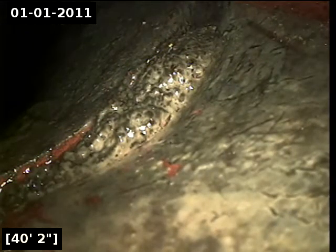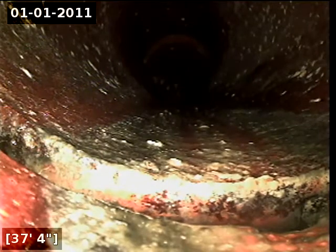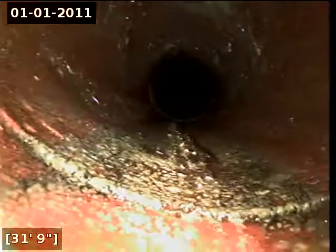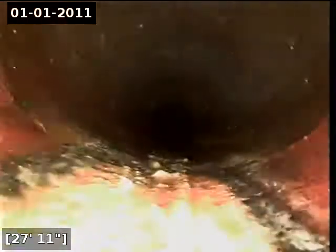Here at 40 feet there appears to be some soil intrusion here, located in the street. Here at 37 feet there appears to be a pipe separation. Here at 33 feet there appears to be an offset joint. Okay, so we located the spot — this is located directly at the curb.